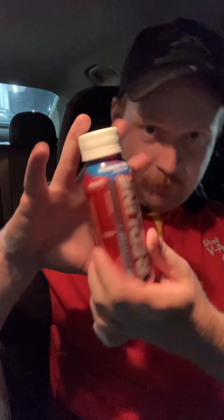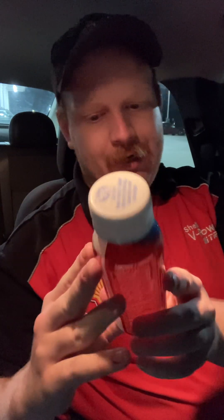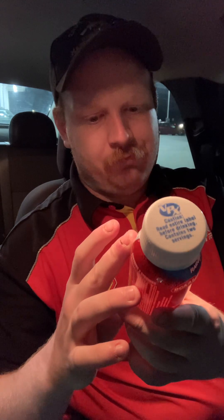Hey guys, I'm here with another review. This is the Redline Rainbow Unicorn. Redline is an energy drink based out of Pines, Florida. There's many different types of Redline, kind of like Bang.